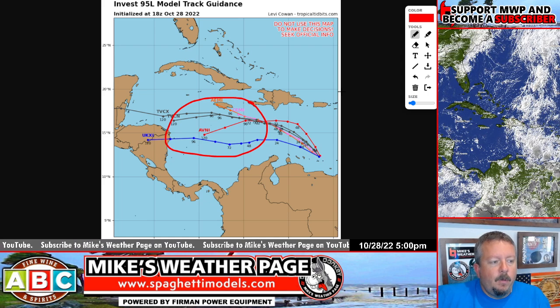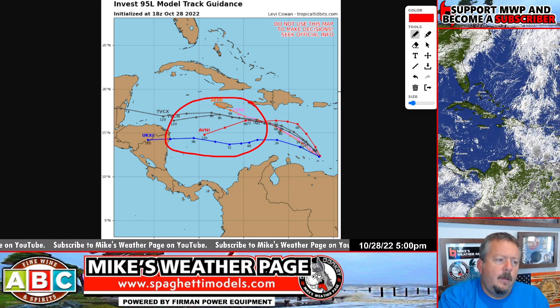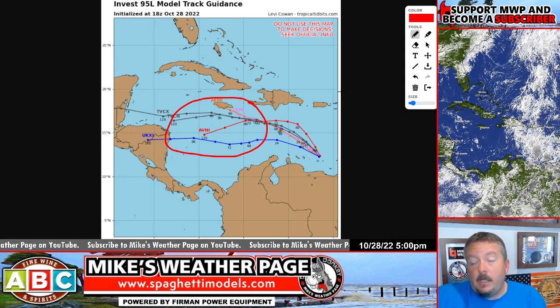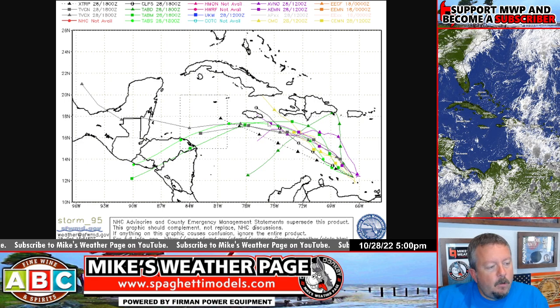Rainmaker, yes. But we've got to watch these tricky little systems end of the year, because this is the hot spot to watch. Kind of confused why the models aren't showing much development, but the NHC is going with 70% and they're mentioning the conditions are favorable ahead. More spaghetti models — this one shows the CMC. The CMC is going a little farther north. We don't have the Euro on here yet.